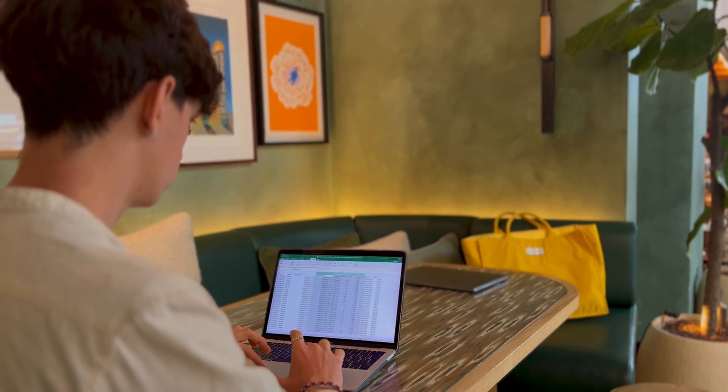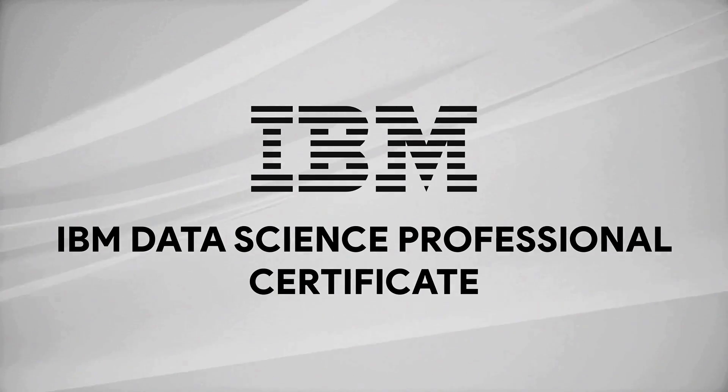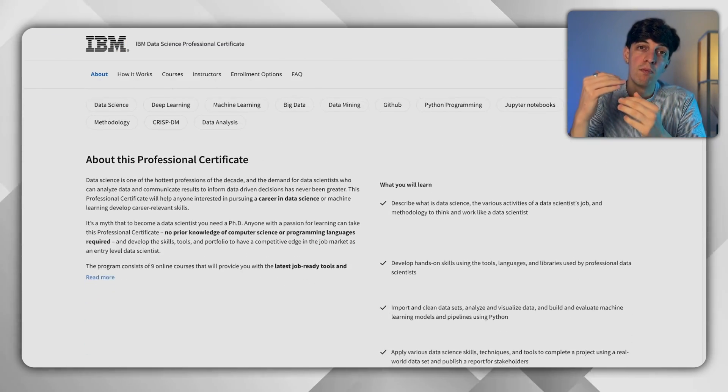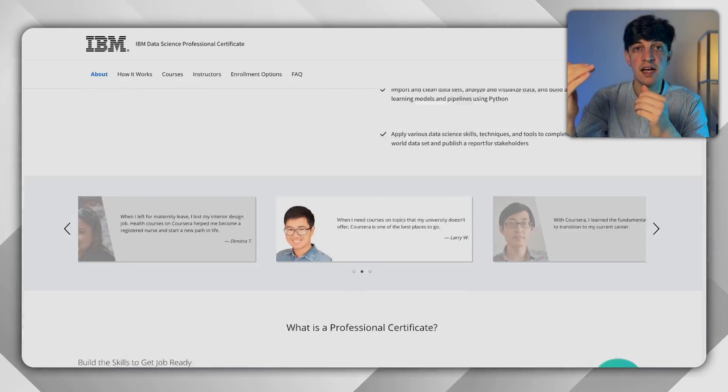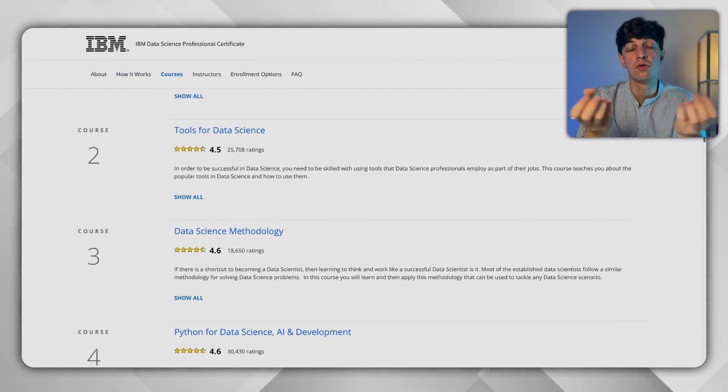The beauty of the IBM Data Analyst course is that many of its modules are also included in the third course I'm suggesting: the IBM Data Science Professional Certificate. Again, an amazing course because it gives you a certificate with the IBM logo. However, I would suggest this course only if you're interested in exploring the skills required for a data scientist position as opposed to a data analyst, since the modules are more focused on machine learning, for example.